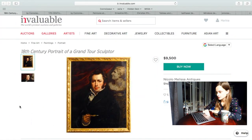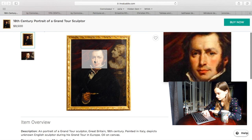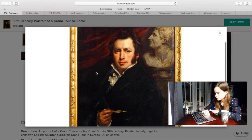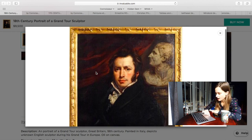This time I went to the Invaluable platform and look at the portrait that I found out there. Let me make it bigger for you. This is actually a very nice romantic portrait. And when I say romantic, I mean the very first half of the 19th century.